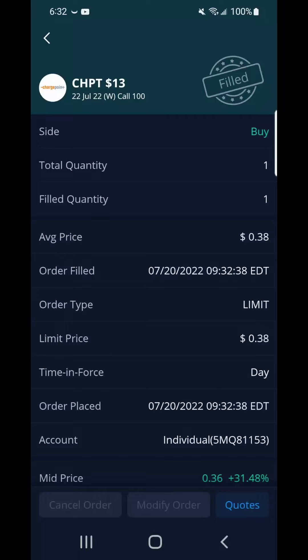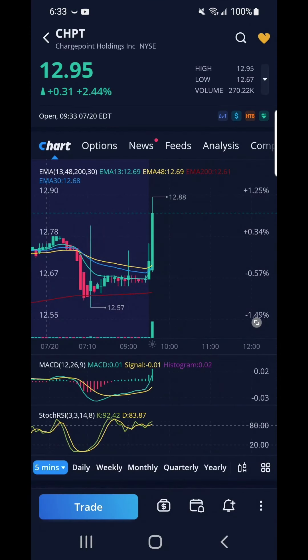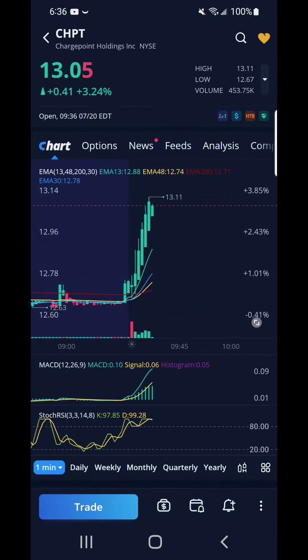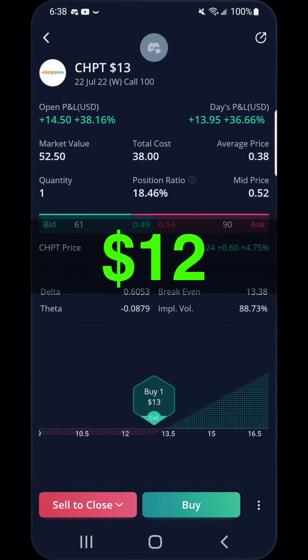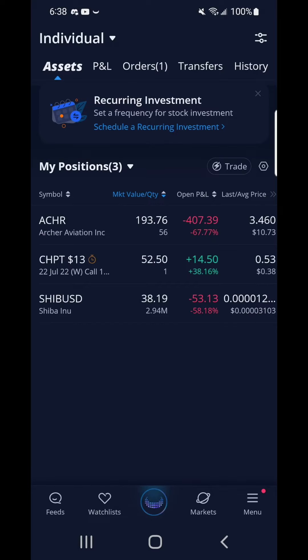How I made a quick win with the ChargePoint call: I bought a call for ChargePoint at the strike price of $13 for a $38 contract. I noticed from the chart the momentum was going up — this is a great time for a call option. ChargePoint went above my strike price of $13. I set a stop loss price of $0.50 or $50 to take in profits. I quickly made $12, or 32 percent from this deal. What a great way to start my day.